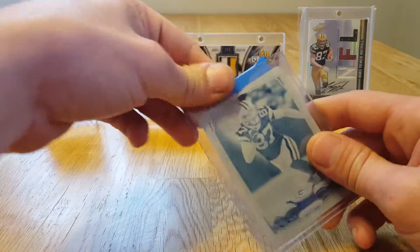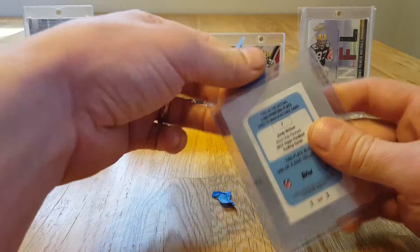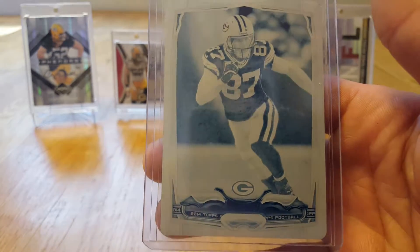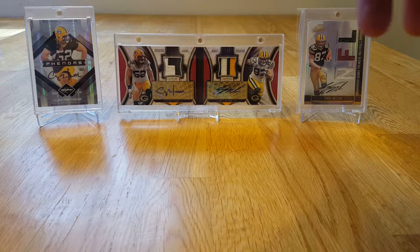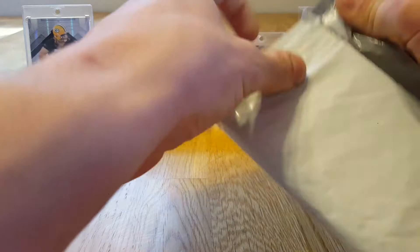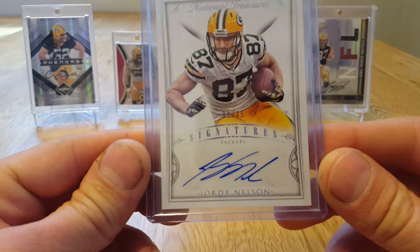The first card is a Jordy Nelson printing plate - should be a 2014 Topps cyan printing plate. Pretty cool. That is package number one. Let me get this tape off and on to package number two.